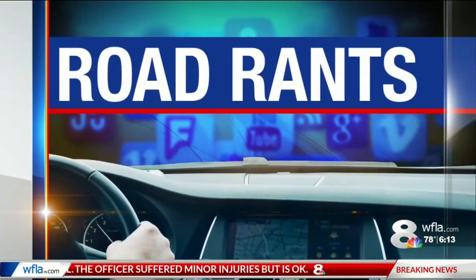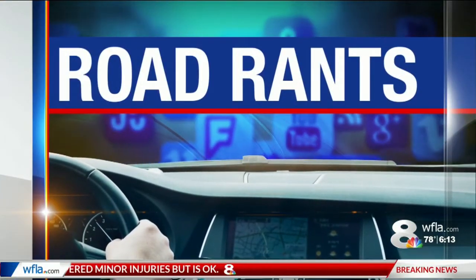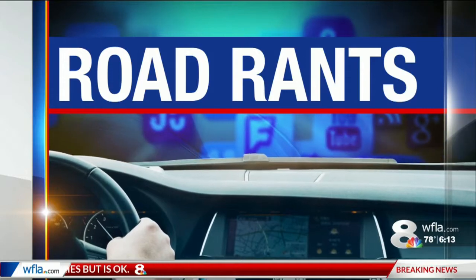It is time for Road Rants at 6:13 this morning. Each week, traffic reporter Meredith Censulo is responding to your burning commute questions, and today she is tackling a project many of you are going to be ranting about for quite a long time. Meredith, what are we talking about? It is the Gateway Expressway project in Pinellas County.